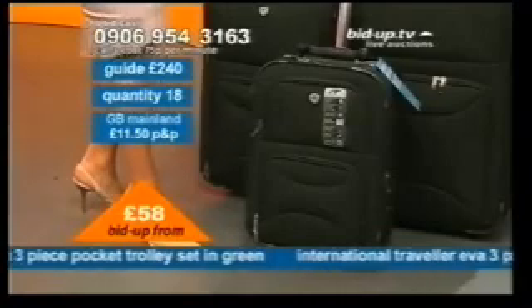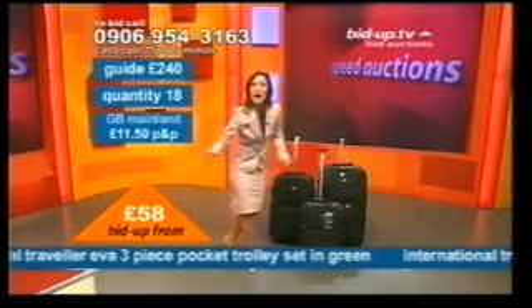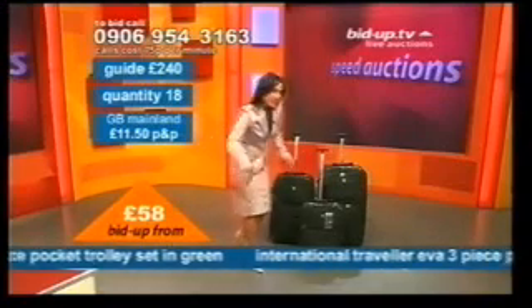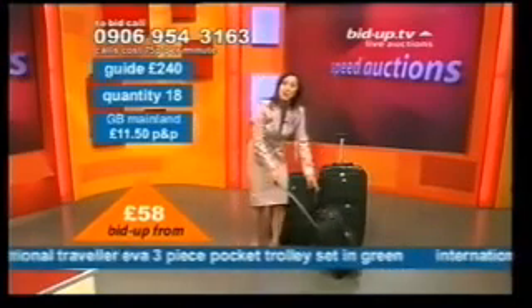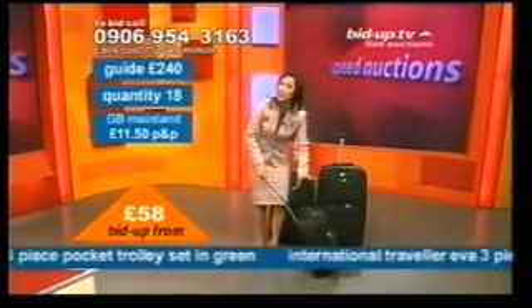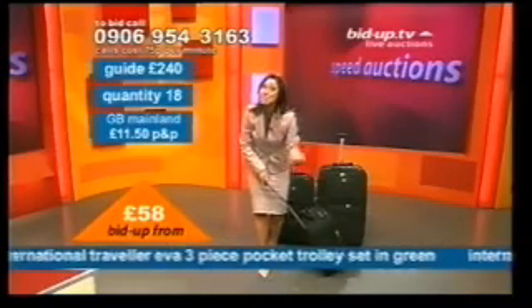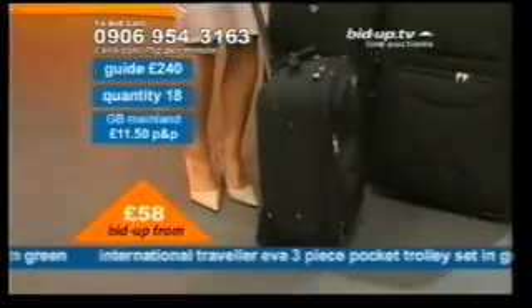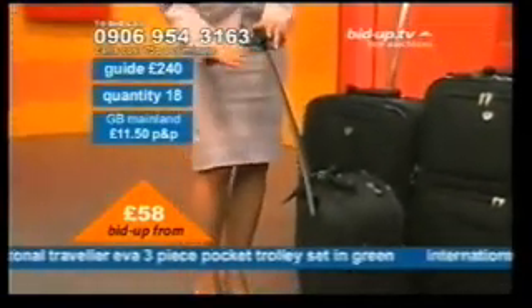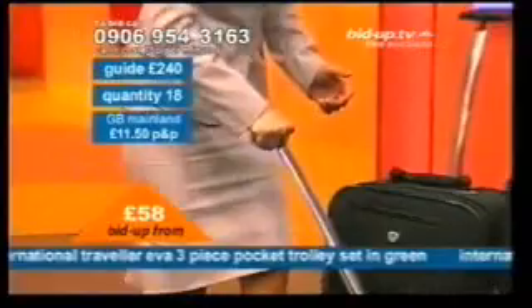Pick up the phone, dial the number. I've only got 18 of these available. You might want to go in at £70 — seven, zero, hash, and one to confirm. Let's call this going once. Do you look for wheels? These particular wheels are like escape wheels because they've got ball bearings in them. Inexpensive ones generally don't tend to have ball bearings in their wheels. That means you're getting a smooth movement with this. You've also got a telescopic handle — ergonomically designed with a really, really secure grip.